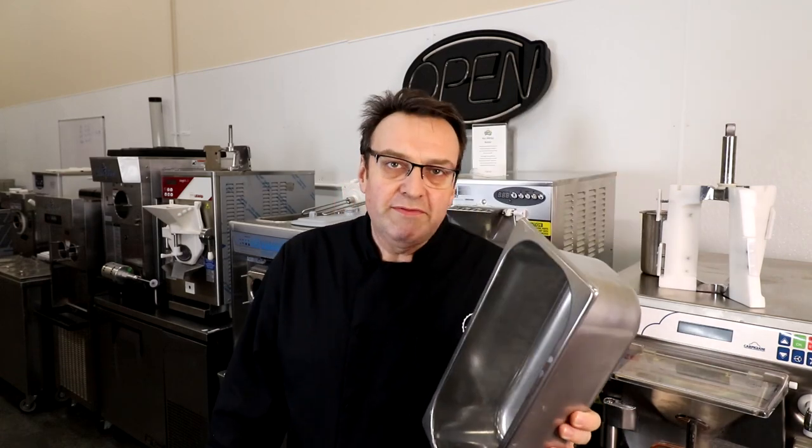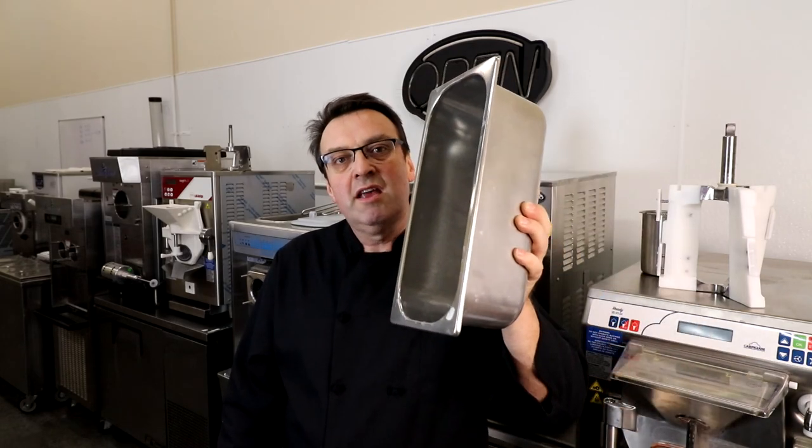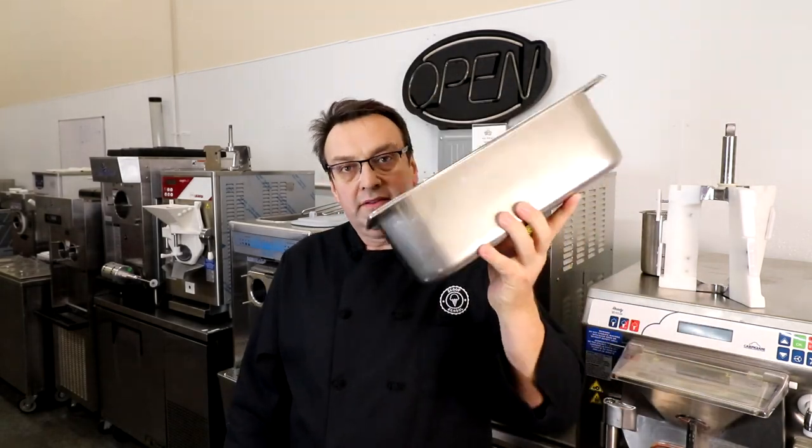Think about it: if you have a 12 or 18-pan case with two backup flavors for each, that's 18 pans times 3 — 54 pans total — a lot of stainless steel pans tied up in storage. Take that number times $30 and it's a significant amount of money sitting in inventory.